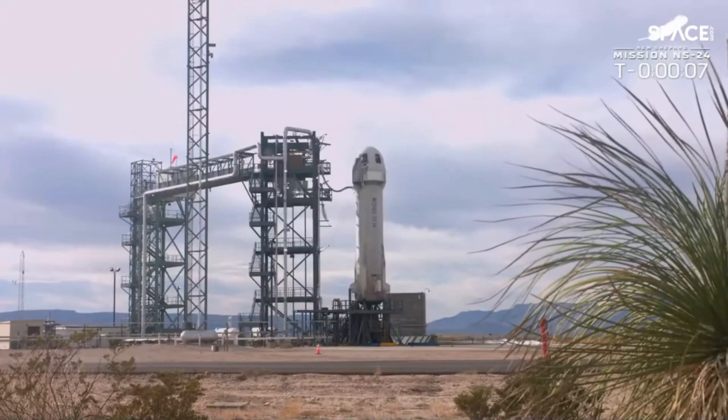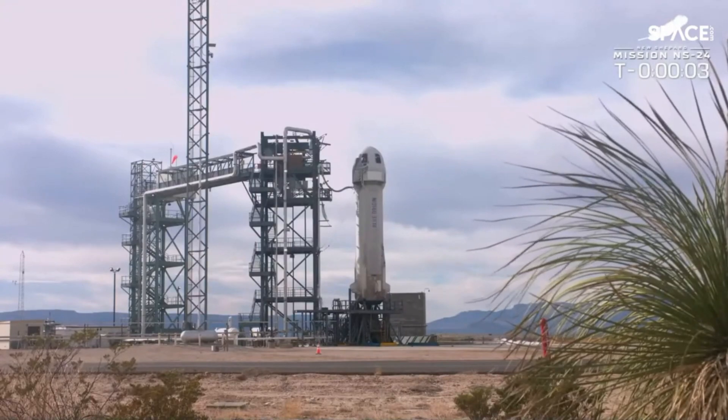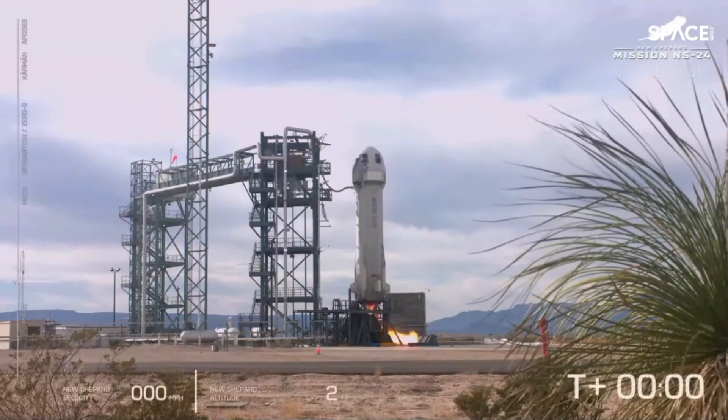10, 9, 8, 7, 6, 5, 4, command to do a start, 2, 1, 0.